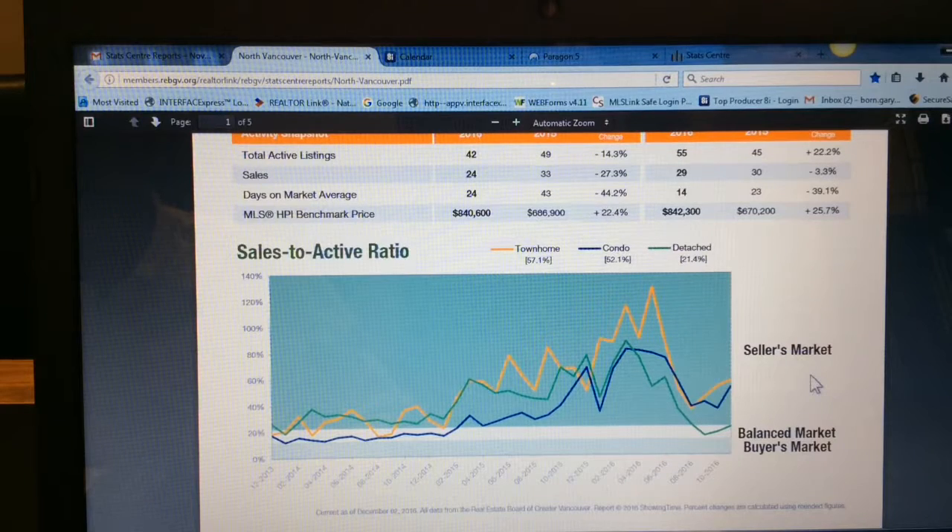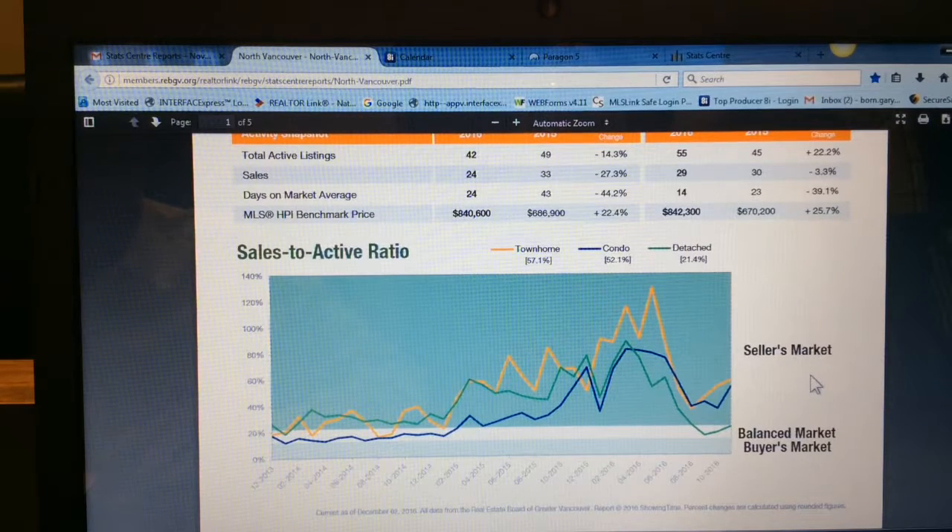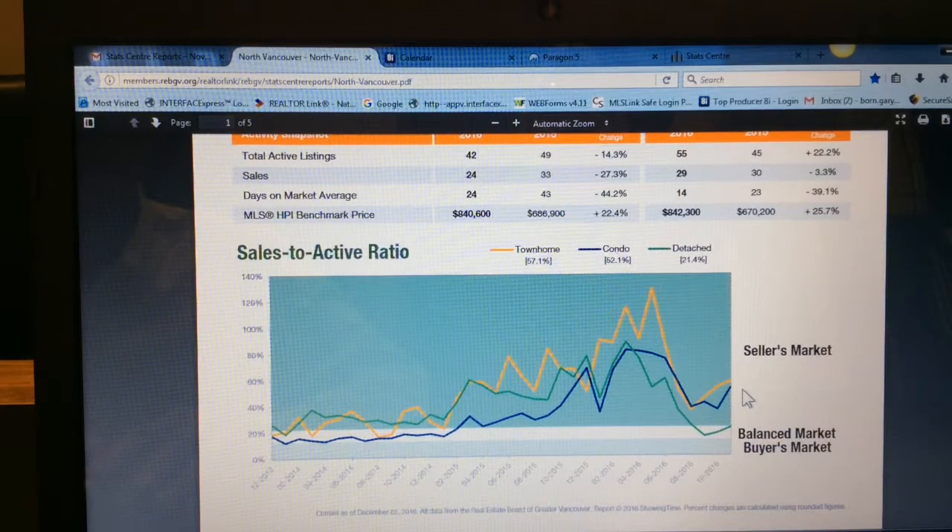To understand the relationship between supply and demand, we look to the sales to active listings ratio. Generally, analysts say that downward pressure on home prices is when the ratio drops below 12% for a sustained period, while home prices experience upward pressure when it surpasses 20% over several months. The green line is the detached homes — we finished the month at 21%, just outside of the balanced market range, down from a high of 88% in March.